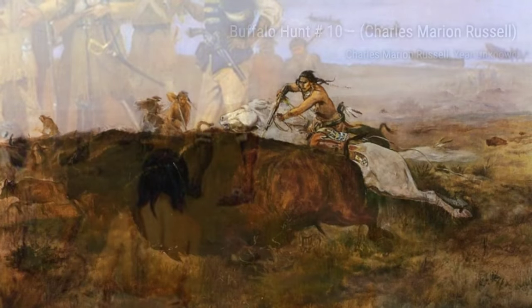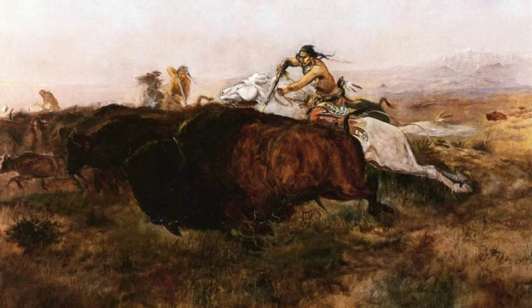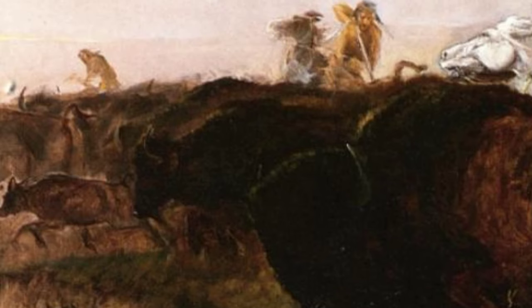Sighting the Enemy captures the tension and anticipation of a group of Native American warriors as they spot their enemy. The use of color and the expressions on the warriors' faces make this artwork a powerful depiction of Native American warfare.